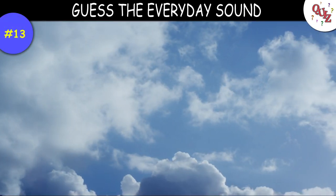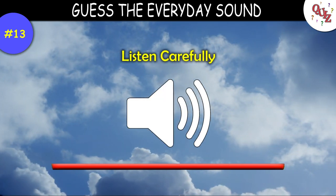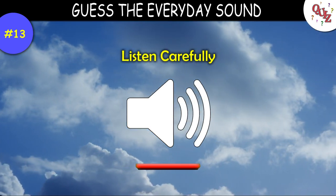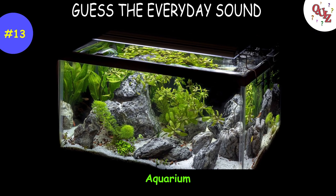Question 13. Hmm, this one might be a little hard. Times up — the answer is an aquarium.